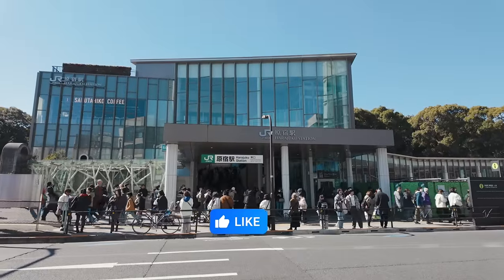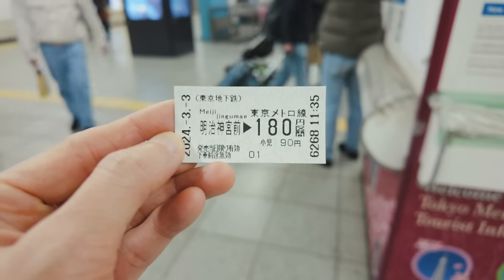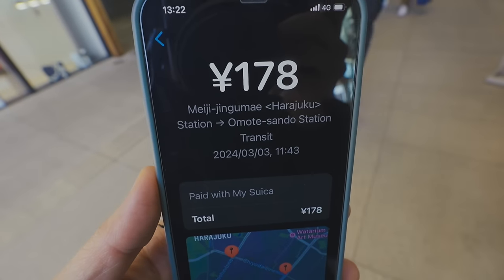For example, from Harajuku station to Omotesando station by subway, the paper ticket is 180 yen, but if you pay by IC card, the ticket price is 178 yen.